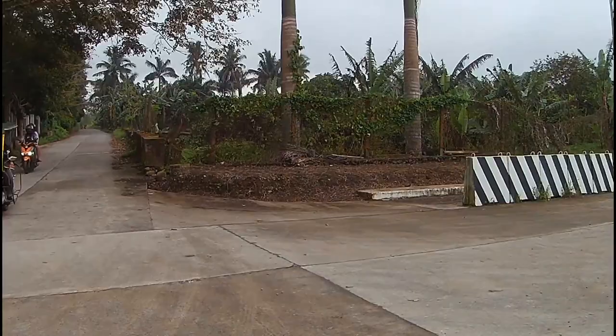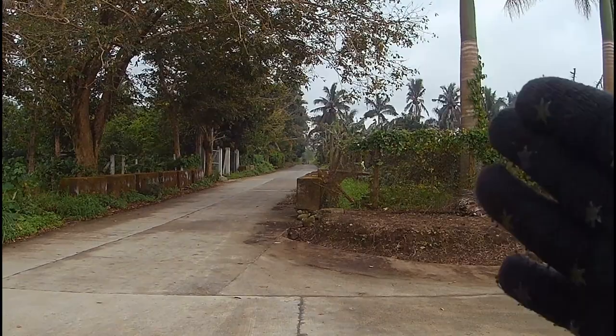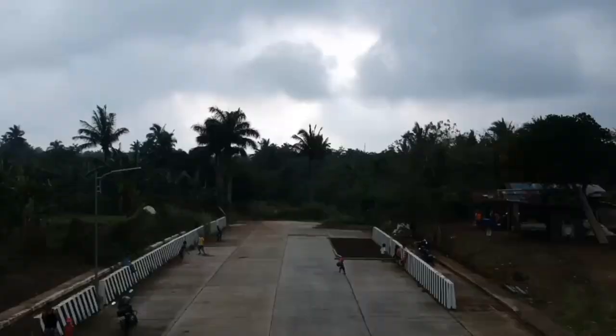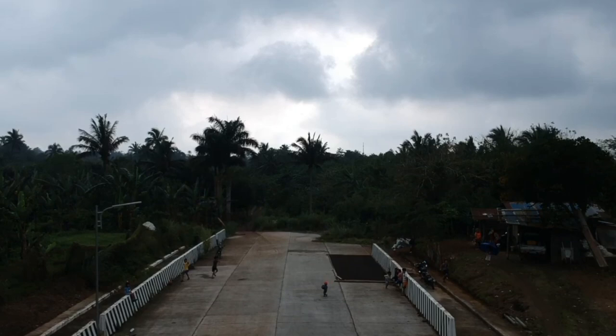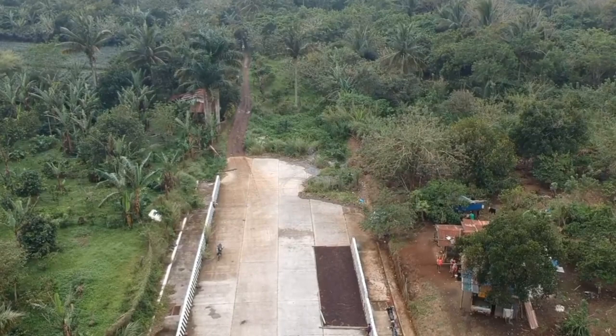Hanggang dito na lang tayo. Pag kinaliwa po natin yan, dire-diretso lang yan — ang labas po yan ay Tagaytay na sa highway, Tagaytay na sa Burud. Tingnan po natin kung makapagpalipad tayo dito ng drone. Pinaliparan natin siya ng drone kanina kaya lang umambon, kaya binaba ko kaagad. Meron pa pala siya hanggang doon, so next time pabihayahan po natin siya.